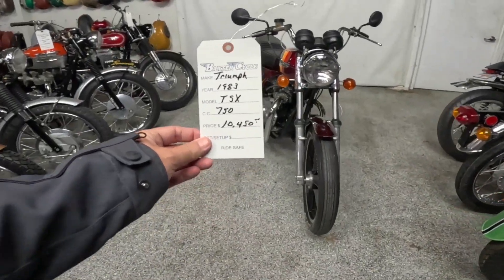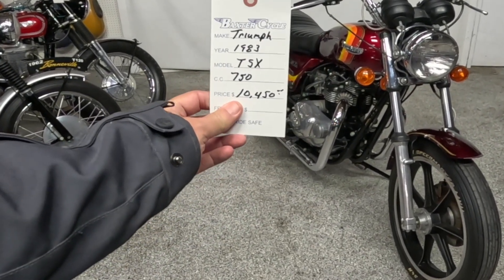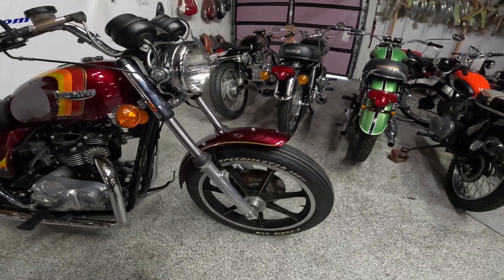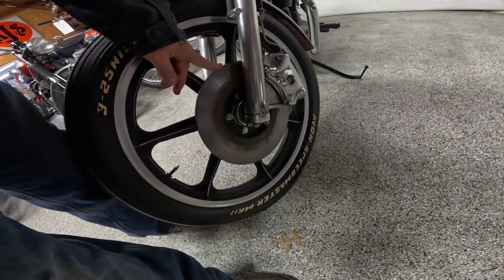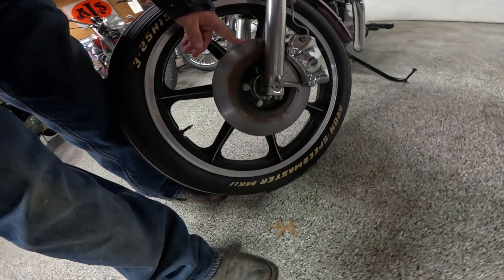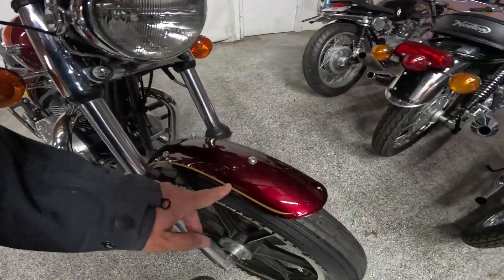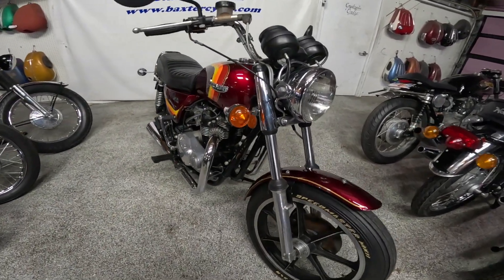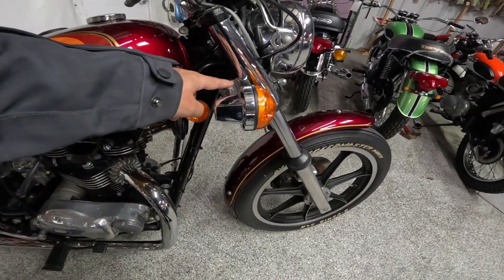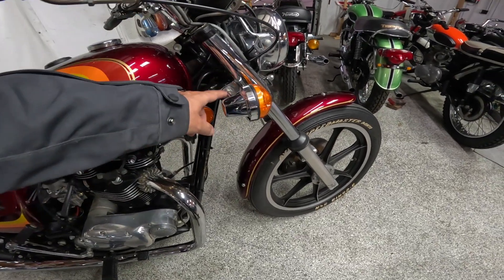Look at that — original pipe from the 80s, just phenomenal. Here's the tag: Baxter Cycle, Triumph 1983, TSX, 750 cc. Up front, by modern standards the single disc seems small. Look at this big chrome Lockheed caliper and master cylinder — the mag wheels, and that fender, isn't that just beautiful. The quality of the build was supposed to be just fabulous. One thing I kept reading was that most people would move the blinkers from their original location up to the headlight area, apparently because the original brackets have problems.